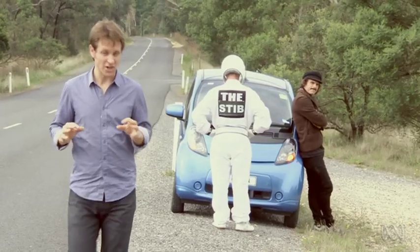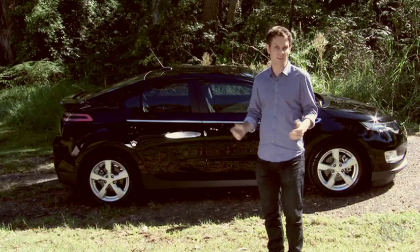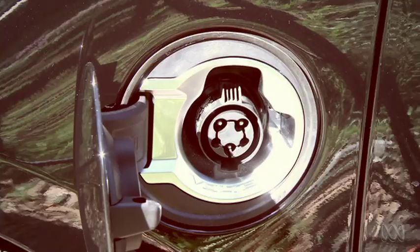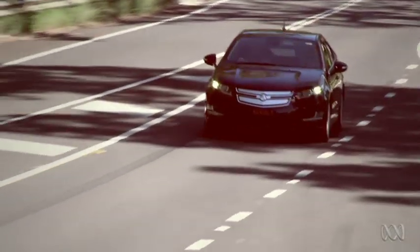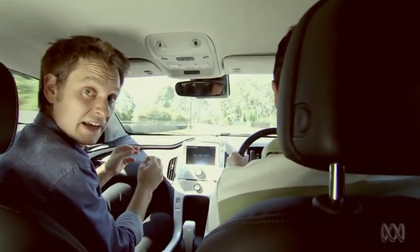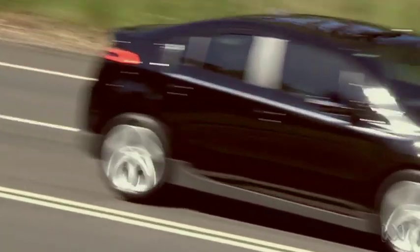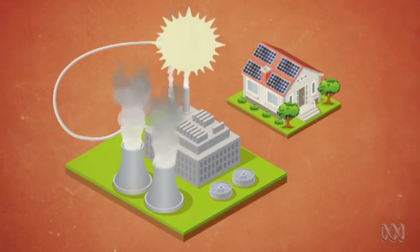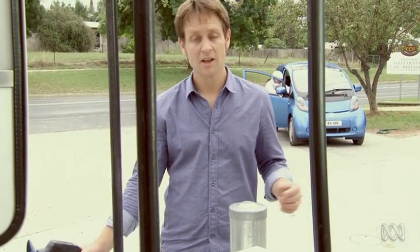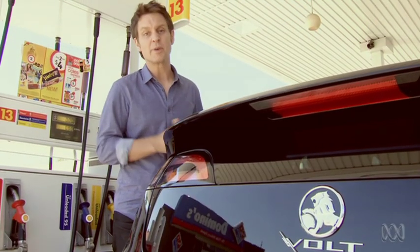To overcome the problem of range anxiety, Holden's just released a new car — the Volt — which operates as a normal electric car for about 70 kilometres, which will cover most people's daily drive. But if you run out of charge, a small petrol engine kicks in. It doesn't actually run the car, but it charges the battery so you can keep going. It's kind of like running your solar power on a cloudy day with a small coal-fired sun. It means you lose your emission-free drive, but it does mean you can drive long distances if you need to. It's a step forward while still being anchored in the past.